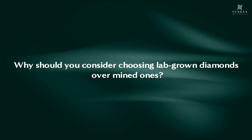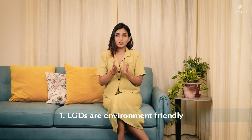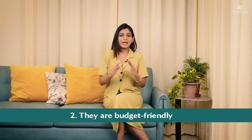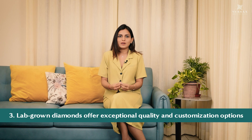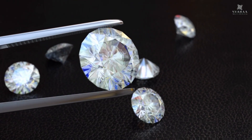So now this might bring you to another crucial question of why you should choose lab-grown diamonds over the mined ones. I will give you three compelling reasons. Firstly, lab-grown diamonds are environmentally friendly — their ecological impact on the environment is way less than the mined ones. Secondly, they are budget-friendly and cost way less than the mined ones with the same quality. And finally, lab-grown diamonds offer exceptional quality and customization, hence making them a desirable option of choice.